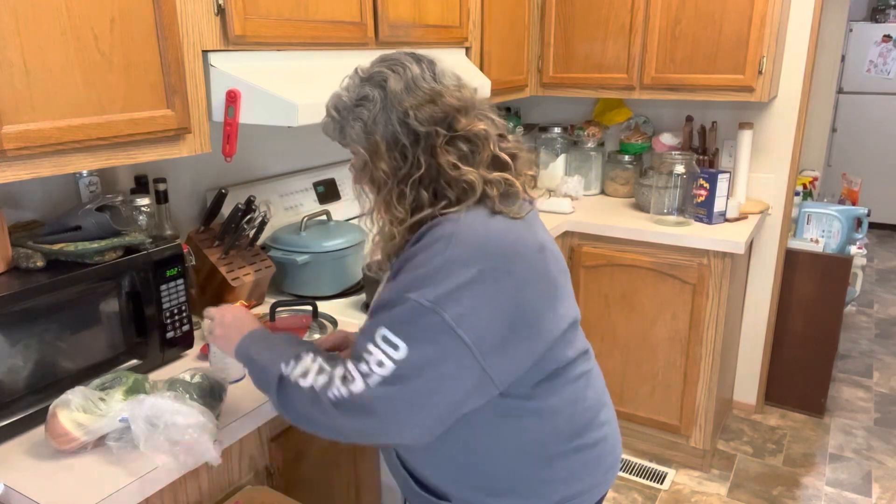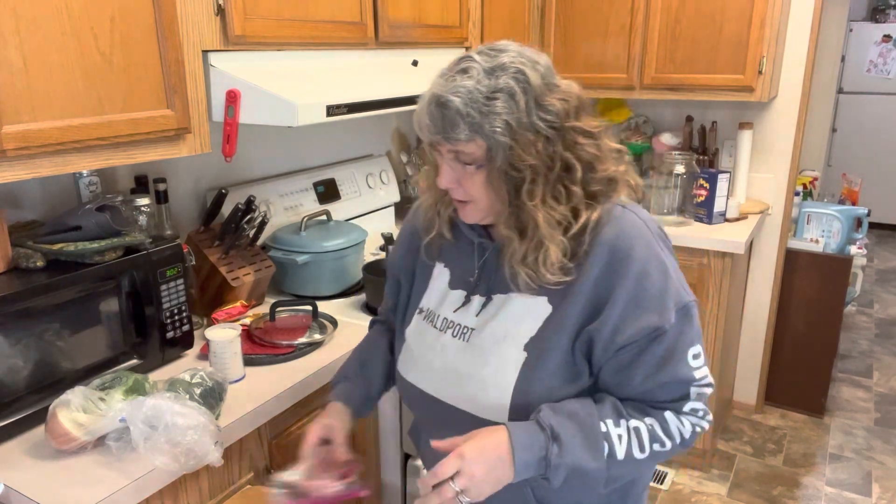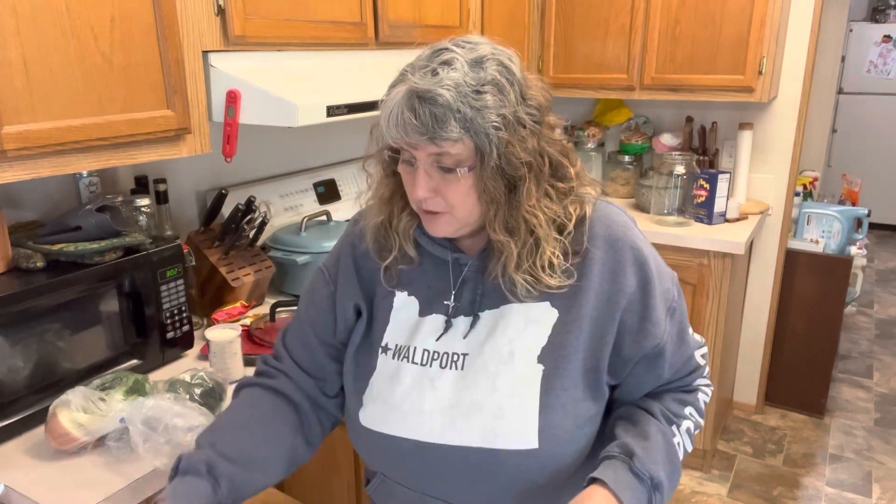We have one piece of steak here — it's still kind of frozen, which is actually fine because it's going to slice up a lot better when it's a little bit frozen. We're taking a little bit of help from Costco for the sauce — we are using this soy ginger sauce. This stuff is amazing, I love it, it's great.